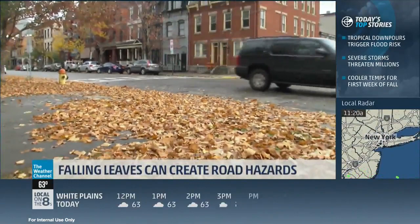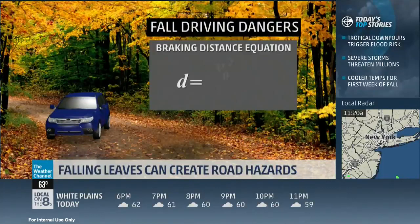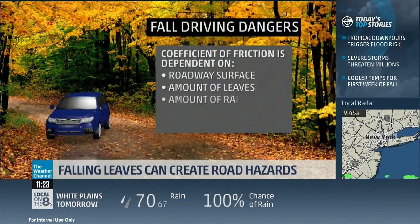There's a definite science to figuring out what that distance should be. It has to do with the speed of the car and what's called the coefficient of friction — in other words, how much connection there is between the tires and the road. When it's wet and there are leaves, there is less friction and traction suffers, depending on many factors including the road surface, the amount of leaves, and the amount of rain along with tire treads.